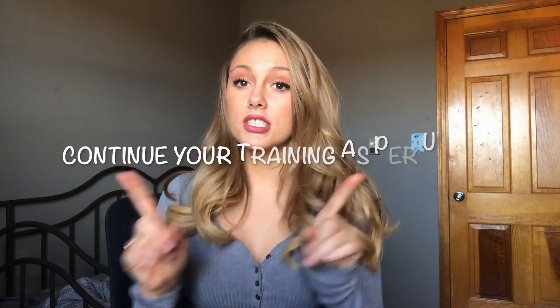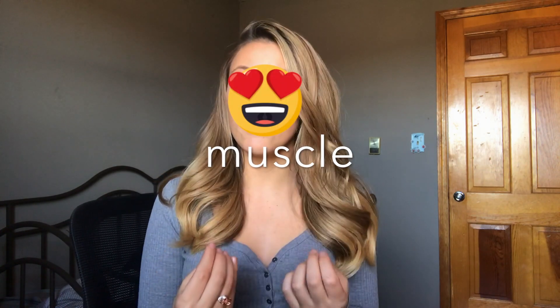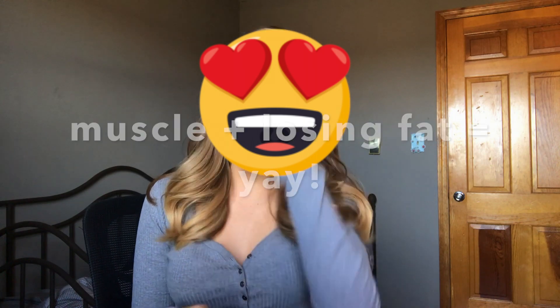If you're trying to shed a little bit of fat so you can see that muscle, keep watching because I have a lot of tips that I believe can help you shed fat in a sustainable, healthy way. The first tip is to continue training the way that you've been training. It's actually awesome to do strength training if you're trying to lose fat, because strength training holds on to the muscle that you already have while also losing fat at the same time — so that is ideal for fat loss.